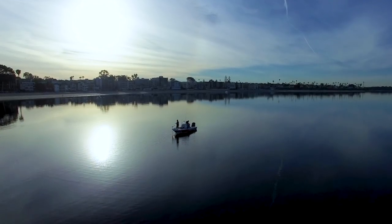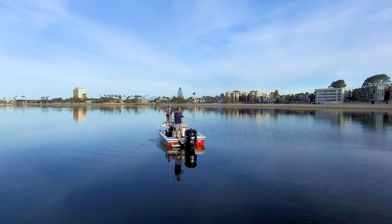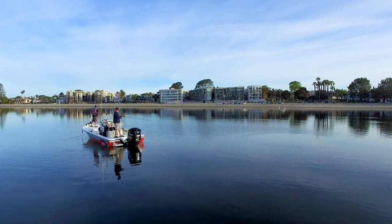We get these kind of windows, don't we, Dave? We do. This is crazy — it's early April, it's beautiful out here. We're on your stomping grounds. We've got this whole bay to ourselves today, probably, and Dave's on some fish, so we're counting on Dave today.